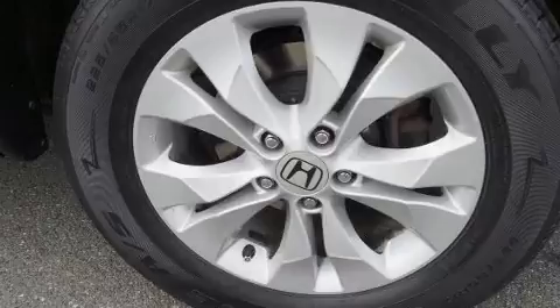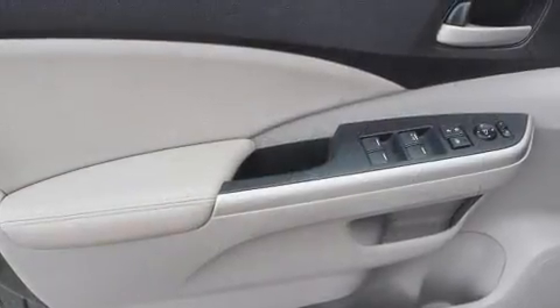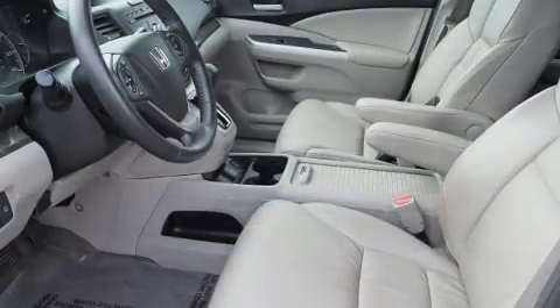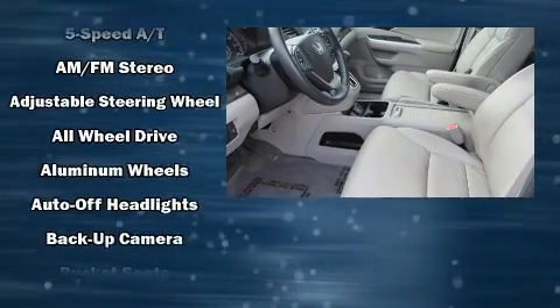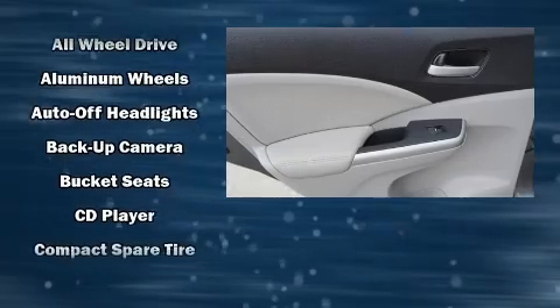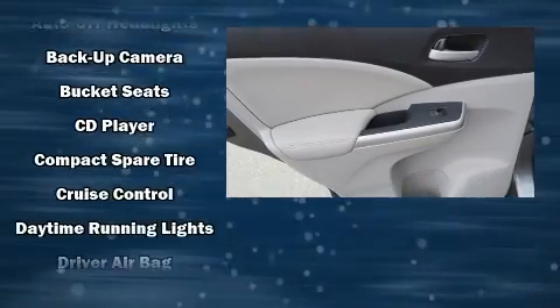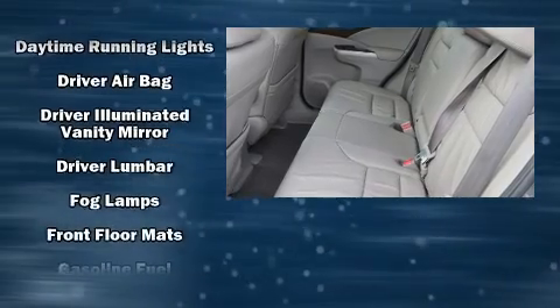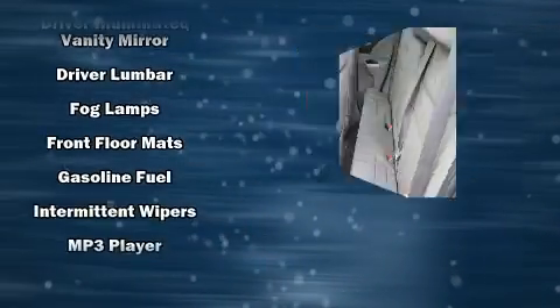Audio features include a CD player with MP3 capability and seven speakers, enhancing the audio experience throughout the interior. Honda ensures the safety and security of its passengers with equipment such as head curtain airbags, traction control, a security system, and four-wheel disc brakes with ABS.